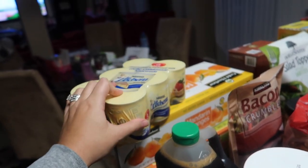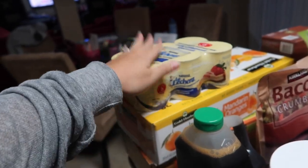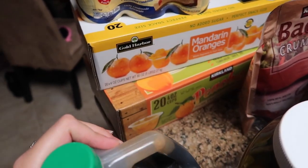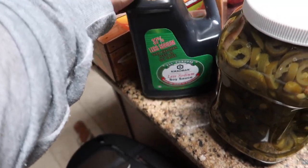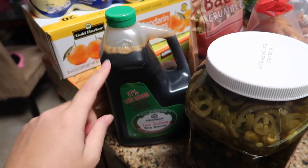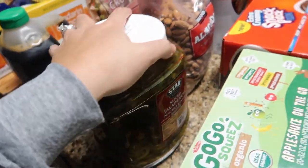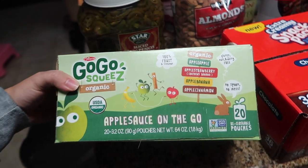Starting over here we have some La Lechera, which is sweetened condensed milk. Andres uses this for horchata. We also got some mandarin oranges in syrup and peaches — the little individual cups. I had been looking for the Kikkoman Less Sodium Soy Sauce. They don't have the large one at the regular grocery store, so I picked this up. And some jalapeños for my honey-bunny — he goes through those like crazy.